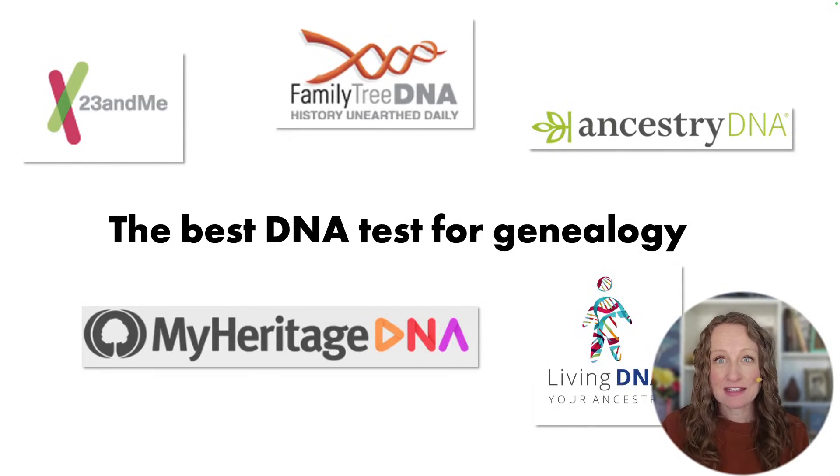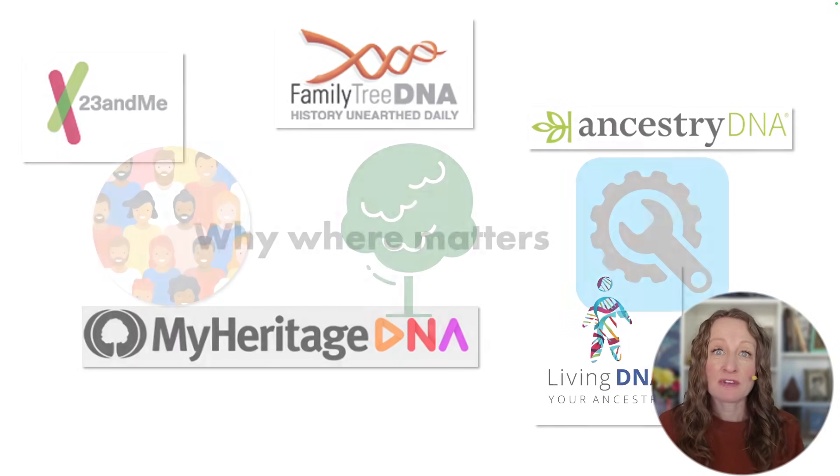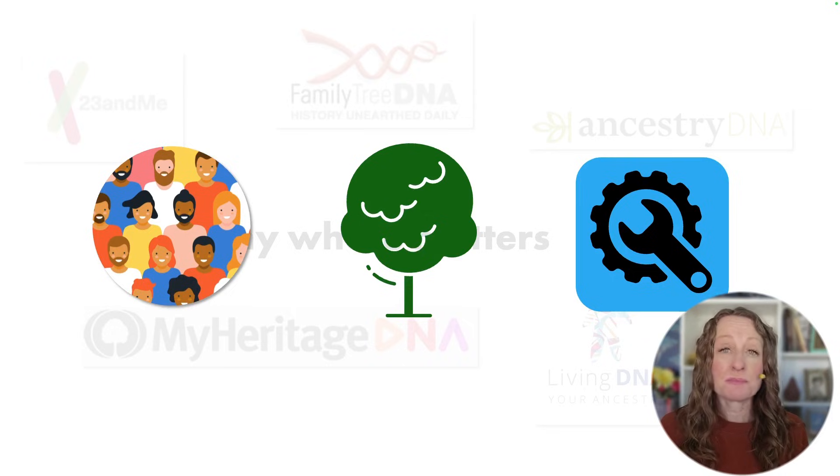There are five DNA testing companies that can deliver some level of family history information to you. We are going to evaluate these companies based on the people they give you access to, the trees they let you explore, and the tools that make all of that easier.